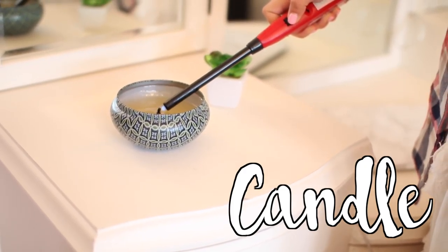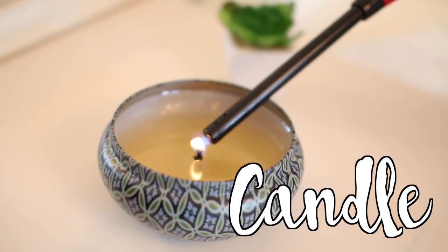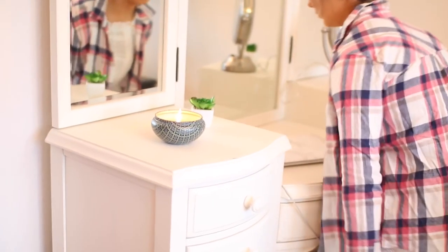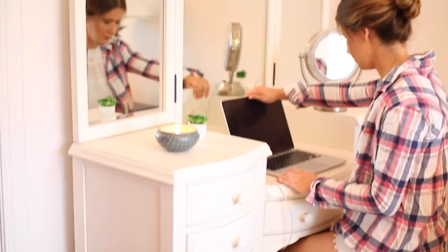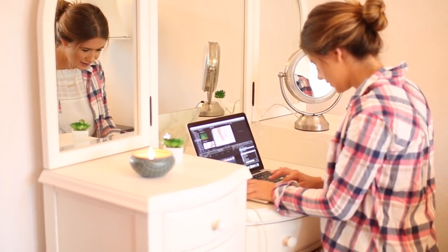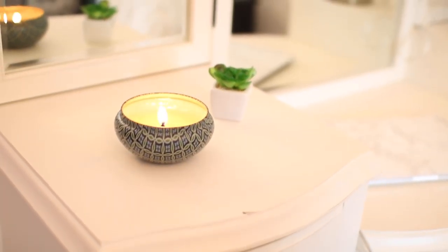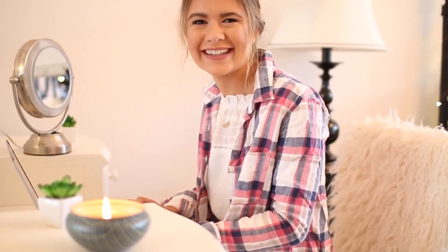My first essential is more for when you're at home studying: get a candle. Get a candle that makes you happy and gets your creative juices flowing, and start burning it when you study, write an essay, or edit a video. It will set the scene for your study space, make you feel a lot better, and smell really good.